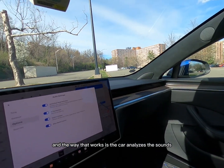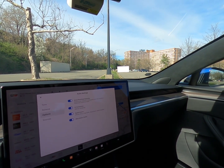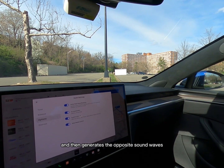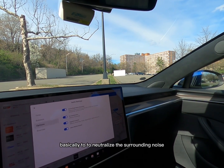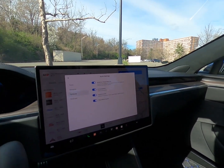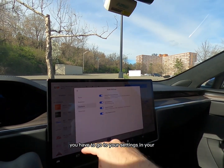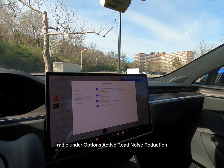The car analyzes the sounds and then generates the opposite sound waves that come out of the speakers, basically to neutralize the surrounding noise. To access this feature, go to your settings in your radio, under options, then active road noise reduction.